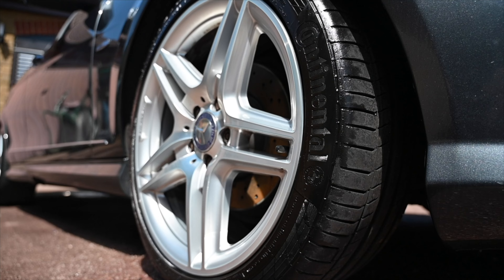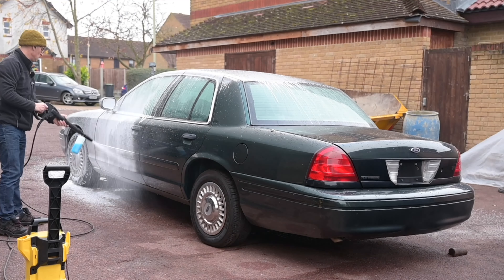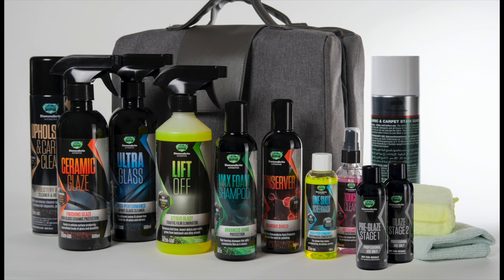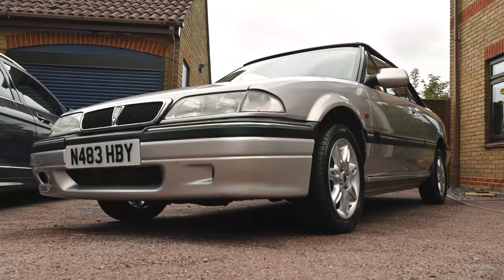We're proud to be sponsored by Diamondbrite, the car care products that have been keeping the Furious fleet looking their best for a long time already. To find all you need to keep your car clean and protected, follow the link below to diamondbrite.co.uk.